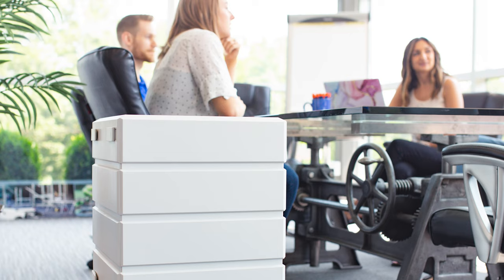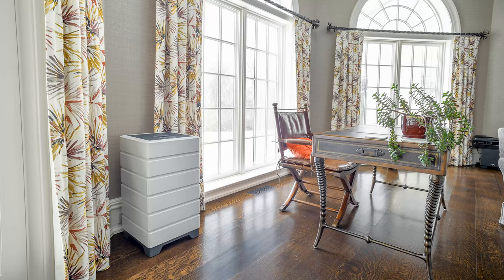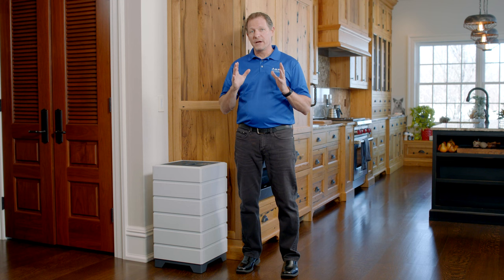The Aspen can clean up to 1,500 square feet of space. Many people put them in the main area of their home; some buy two and put one downstairs and one upstairs; some put one in a bedroom. The Aspen is easy to move around with its built-in handle, and when you move, you can take it with you. The Aspen high-performance air purification system from Contractor Nation is the very best way to clean the air in your home for your family and live healthier lives as a result.